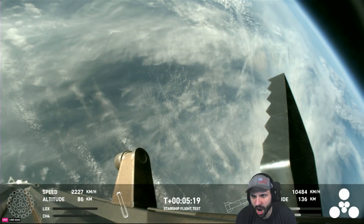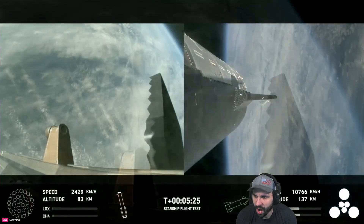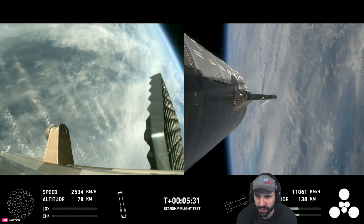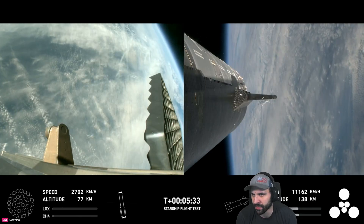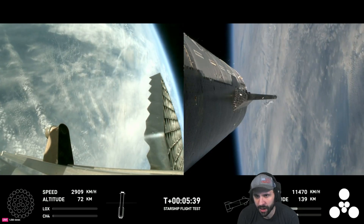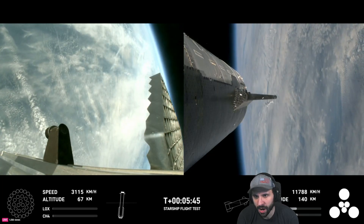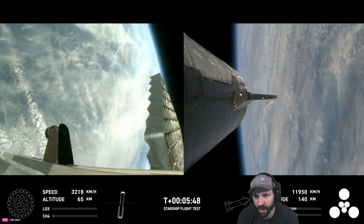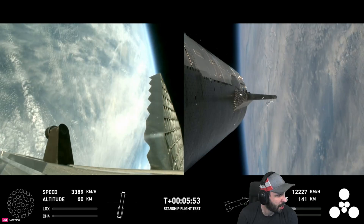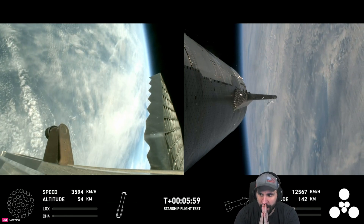Starship's second stage is still firing its engines on its planned flight path. Ship objectives: hot staging — cruised right through that. We're looking to demonstrate controlled ascent as well as orbital insertion. The bottom right-hand corner of the screen shows the ship engine graphics — keep an eye on those. Super Heavy is performing beautifully on its return leg, while ship continues to burn its six engines: the larger circles are the Raptor vacuum engines, the inner circles the Raptor sea-level engines.